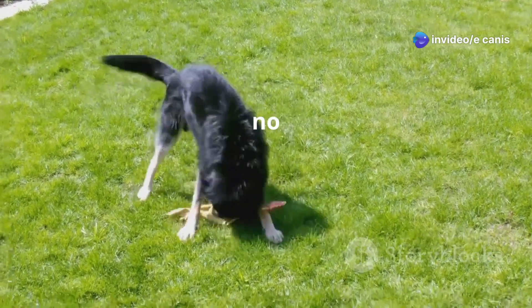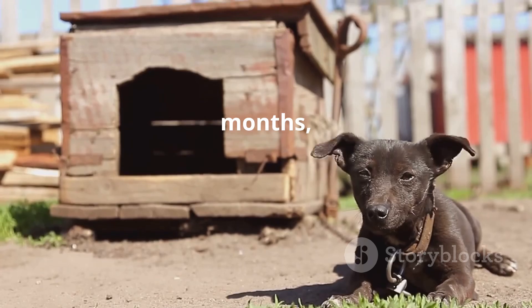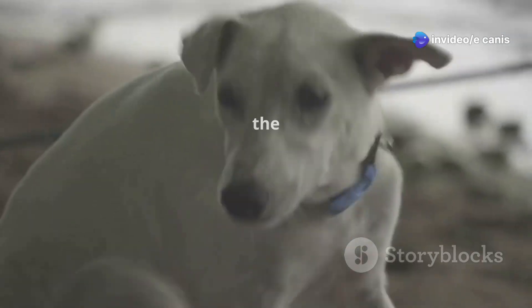The subclinical stage shows no noticeable symptoms. Dogs may appear healthy but still carry the bacteria. This stage can last for weeks, months, or years. Dogs can still transmit the bacteria through tick bites. If untreated, it progresses to the chronic stage.